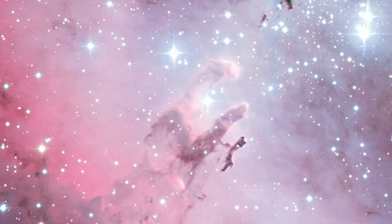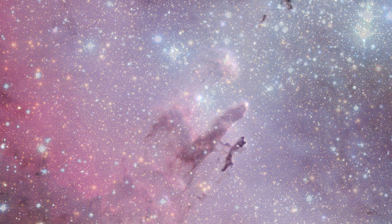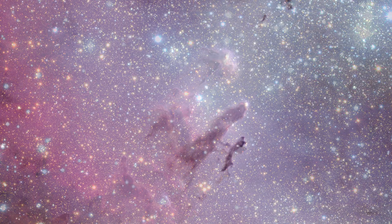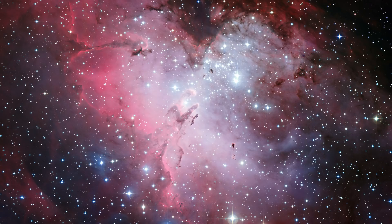Here is the Pillars of Creation taken in both visible and infrared light. The dusty columns of hydrogen gas, and indeed the entire nebula, are emitting light, meaning that the stars forming within are causing the nebula to give off its own photons — making this an emission nebula.